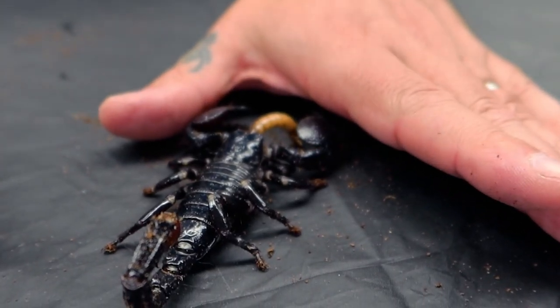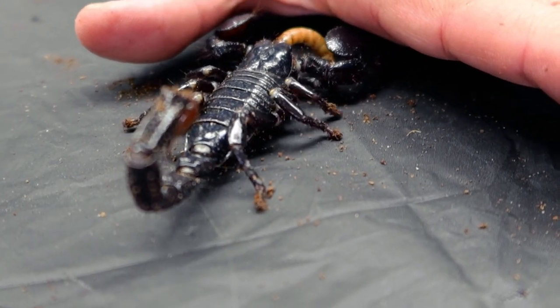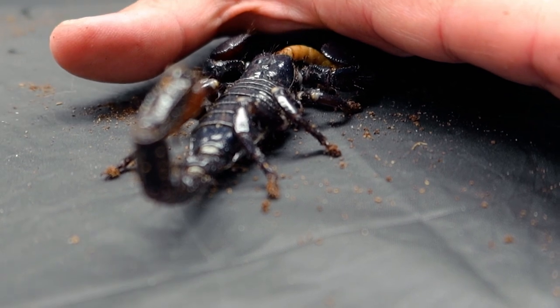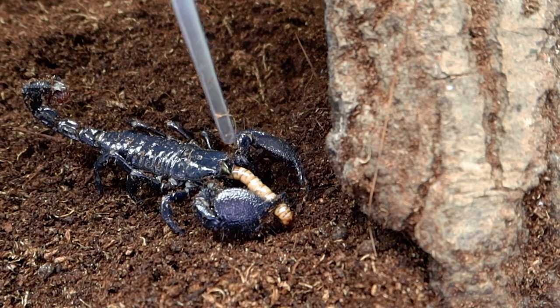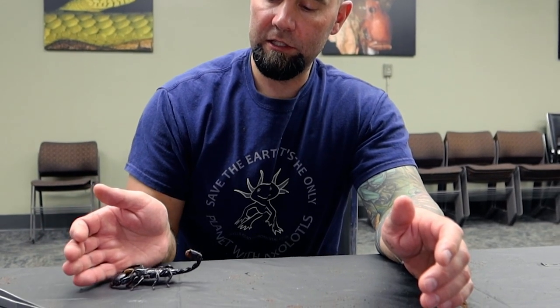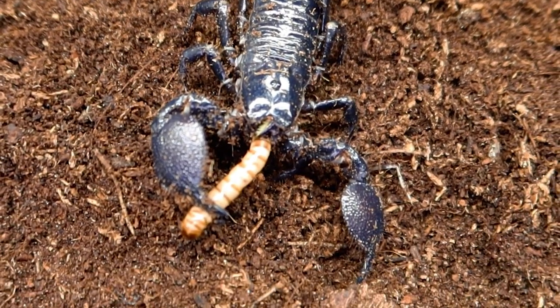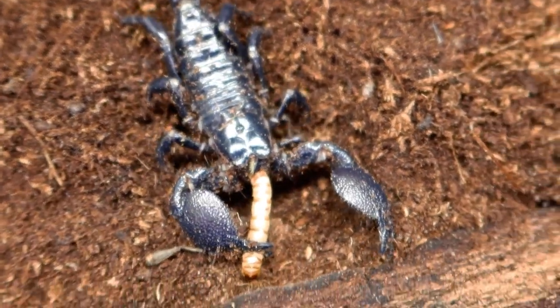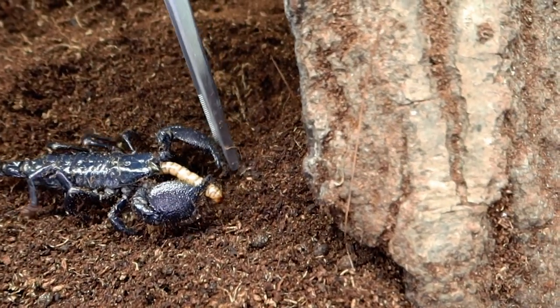All scorpions are carnivores — they all eat smaller animals. Most of their diet consists of smaller invertebrates like insects, grasshoppers, crickets, and beetles. Occasionally they'll eat other arachnids, like smaller scorpions and spiders. Some of the larger species of scorpions will even eat small vertebrates like small snakes and lizards. They're pretty much opportunistic carnivores — if they can catch it, overpower it, and kill it, they'll eat it.